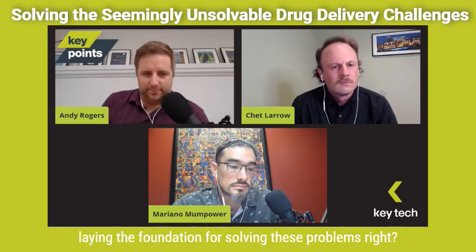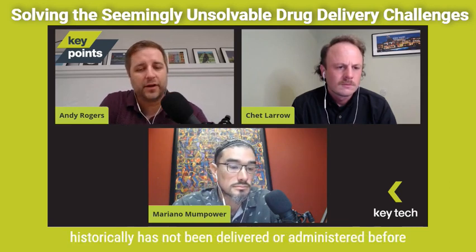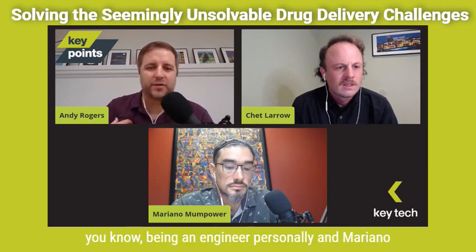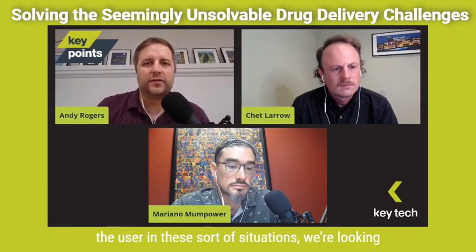So we're talking about the drug journey and laying the foundation for solving these problems where there's no clear solution. How do you deliver a large volume of fluid that historically has not been administered before? And, oh by the way, do it at home with an untrained user. The user experience is most important. So when we sit down to brainstorm these ideas — Chet, how do you prioritize usability in the ideation phase? As engineers, you want to jump into the technical solutions, but how do we prioritize the user?